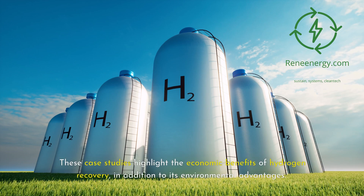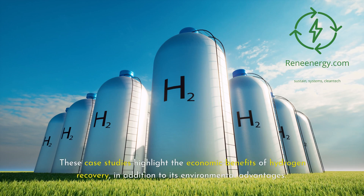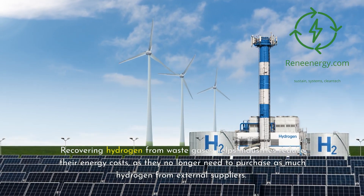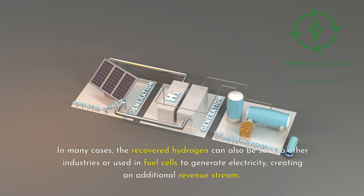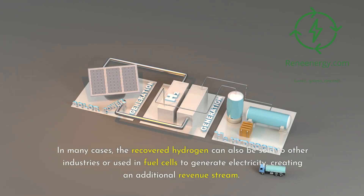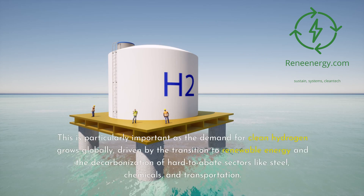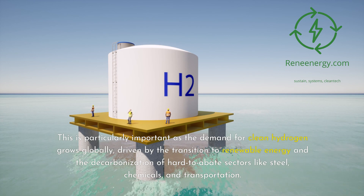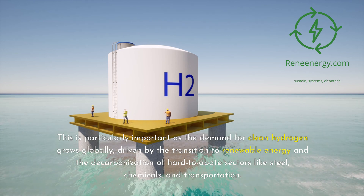These case studies highlight the economic benefits of hydrogen recovery, in addition to its environmental advantages. Recovering hydrogen from waste gases helps industries reduce their energy costs, as they no longer need to purchase as much hydrogen from external suppliers. In many cases, the recovered hydrogen can also be sold to other industries or used in fuel cells to generate electricity, creating an additional revenue stream. This is particularly important as the demand for clean hydrogen grows globally, driven by the transition to renewable energy and the decarbonization of hard-to-abate sectors like steel, chemicals, and transportation.